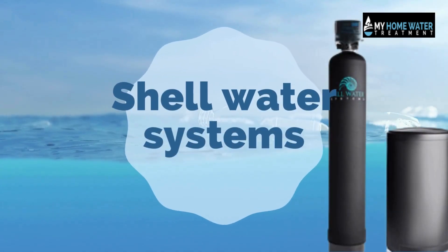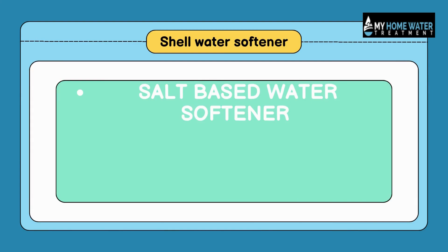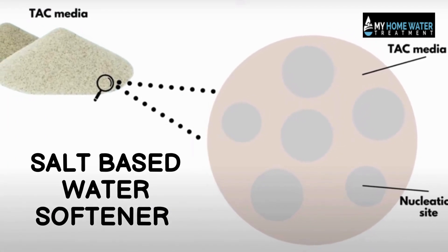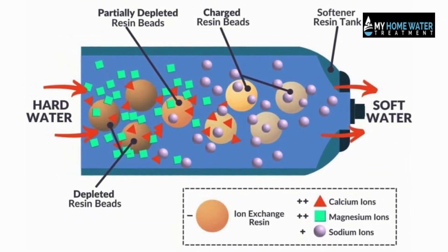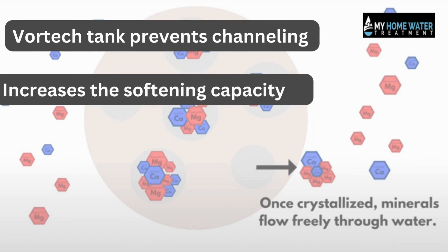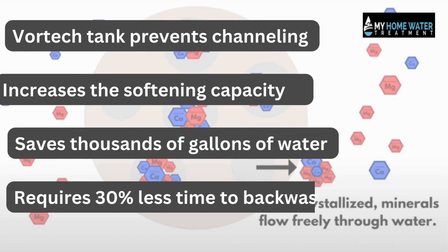Shell Water Systems offers a salt-based water softener and a shell salt-based water softener with whole house filtration. The salt-based water softener works on Vortec technology, in which positively charged calcium and magnesium ions are attracted to negatively charged resin beads. The Vortec tank prevents channeling and increases softening capacity, saving thousands of gallons of water and salt usage, requiring 30% less time to backwash and clean the tank of residue.